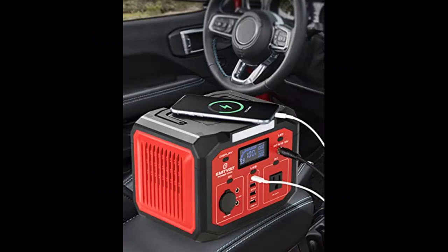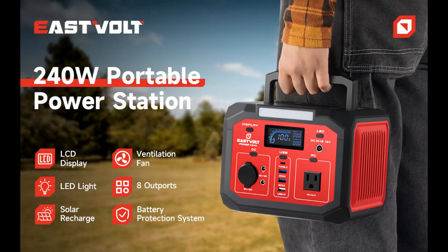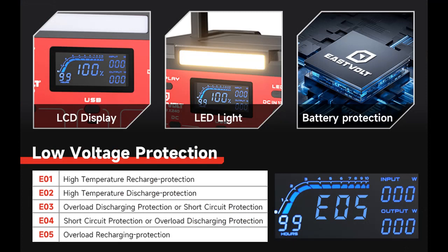Portable and Multi-Purpose: The Eastvolt Portable Power Station weighs only 6.3 pounds, making it easy to carry for outdoor use such as camping, travel, and road trips. Note: do not use on devices over 240 Watts.